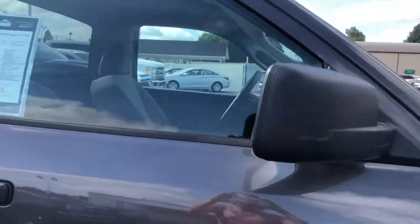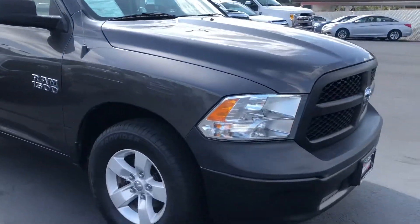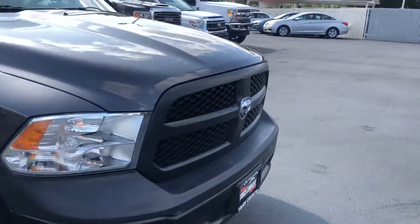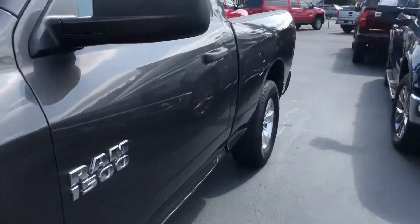I have all the specs on it, so if you need those I'm happy to share them with you. I am going to send a link. Let me go ahead and get the interior for you and I'll send that as an extra video, okay?